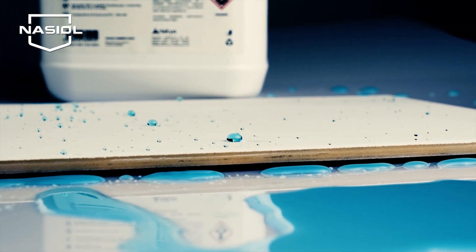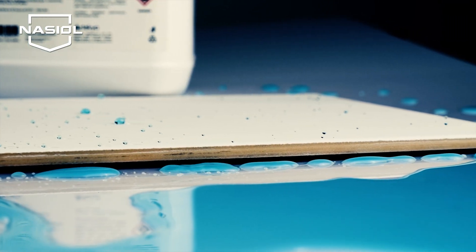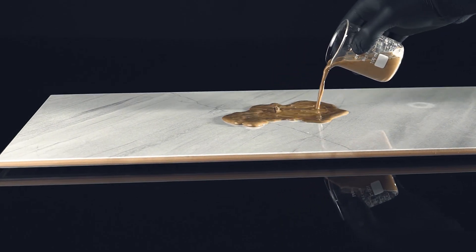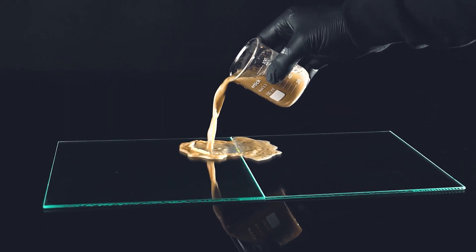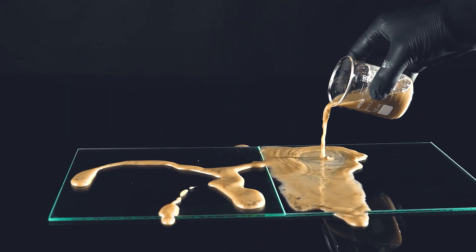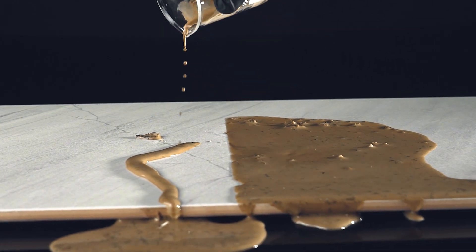Anti-viral, antimicrobial coating for all types of surfaces. Easy to clean and transparent anti-graffiti coating for non-porous and hard surfaces.